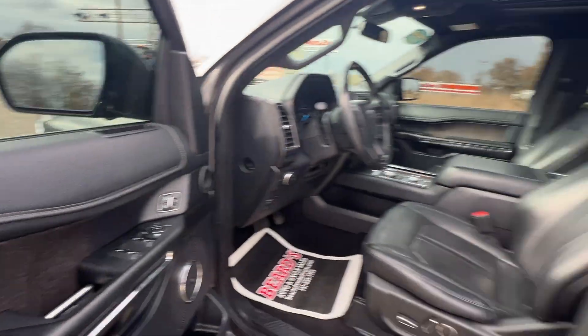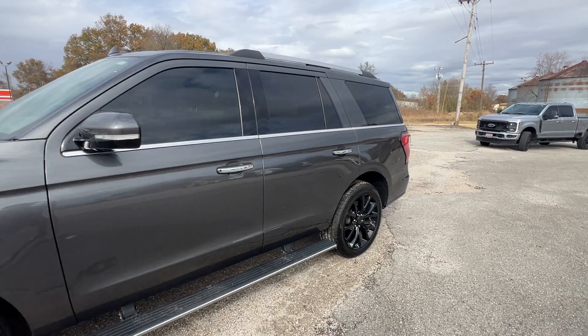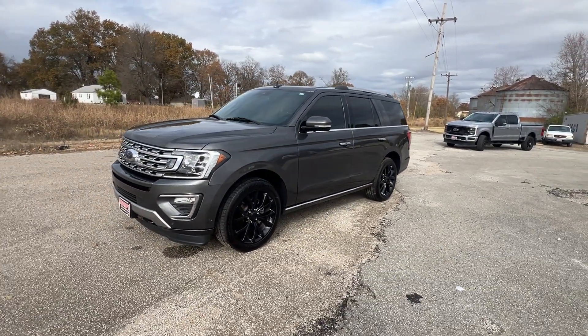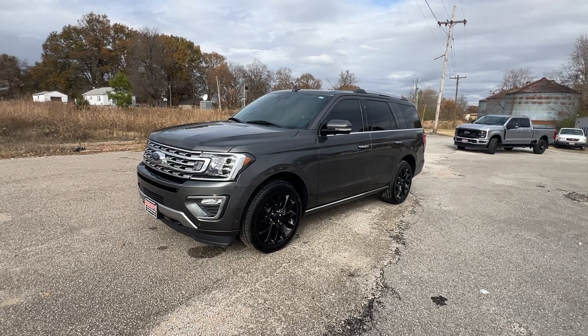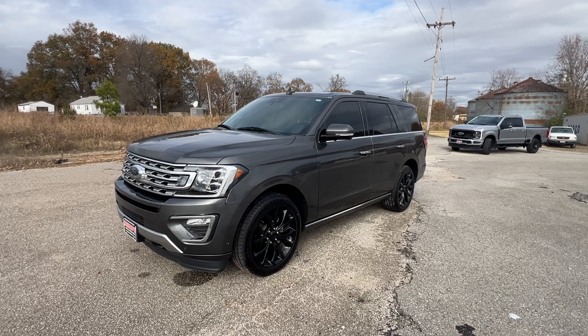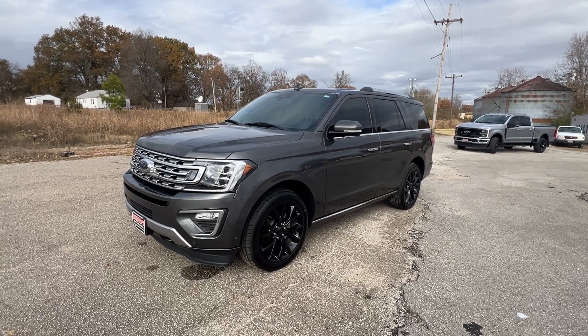That's about it — short and sweet. Come check it out at 1008 South First Street, Milan, Tennessee 38358. Give us a call at 731-686-7399. Beards Auto Sales — check with us first.